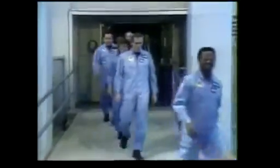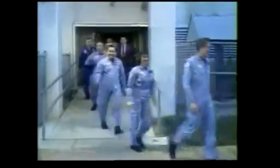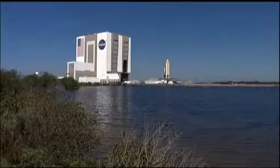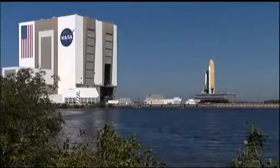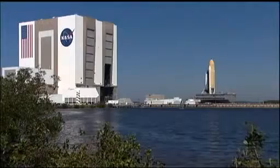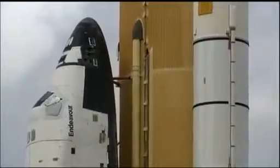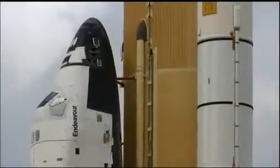Space Shuttle Endeavour, born out of the loss of the Space Shuttle Challenger in 1986, represented a commitment to continuing America's human spaceflight program. The nation's decision to build Endeavour set the stage for dramatic missions to come. The last of five orbiters to be built for spaceflight, Endeavour was named in a national competition by elementary and secondary school students after the 18th century sailing vessel commanded by Captain James Cook.